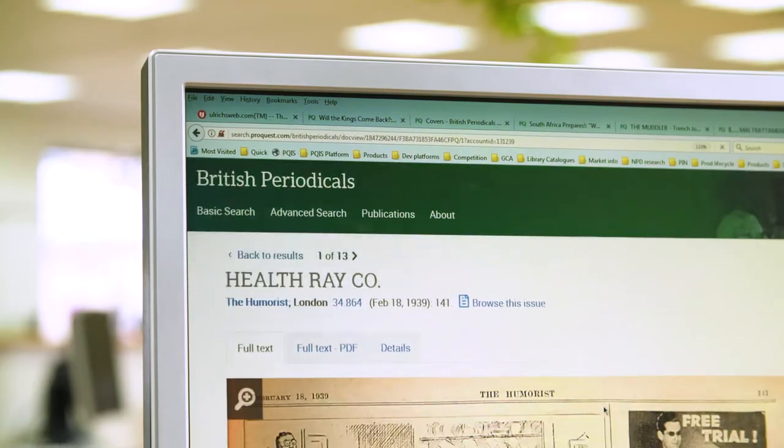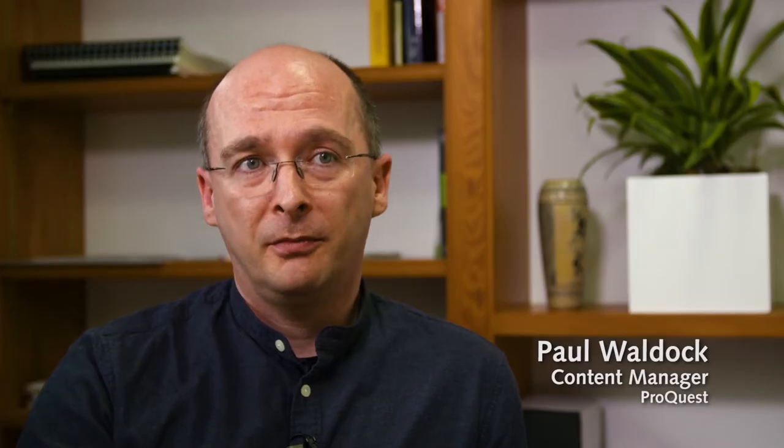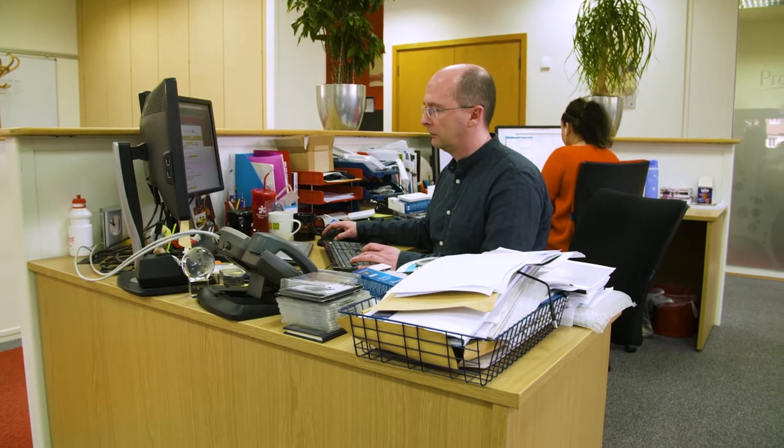ProQuest serves markets around the world, the academic market principally, and we're putting out millions of pages of content every year. So a lot of our focus is on finding the right digitization partners. The British Library is pretty much the most flexible institution that we've ever had to work with. Everything that we get back from the British Library is very clear — it's the best quality material that we get.